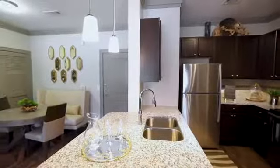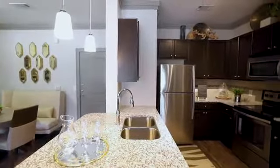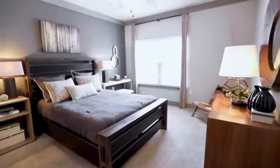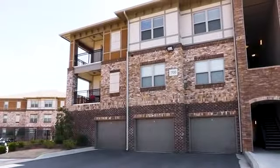Stainless steel appliances, granite countertops, and a subway tile backsplash adorn your kitchen. You'll love huge inviting bedrooms and baths, and a refreshing patio or balcony.